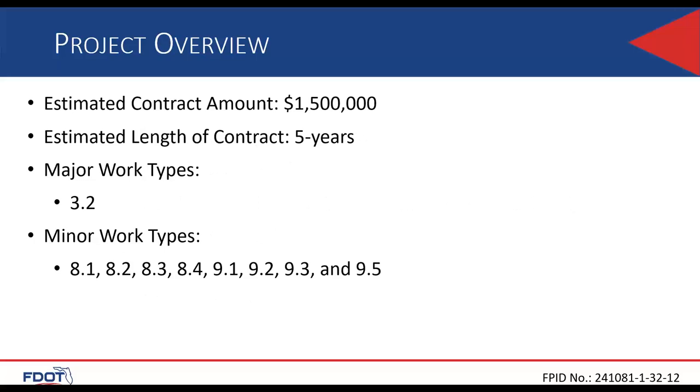The contract is expected to be advertised for $1.5 million total, spread over five years at approximately $300,000 per year. The duration of the contract would be five years — an initial two-year contract with an optional extension of three years. The major work type is 3.2, with various minor work types as shown on the slide.